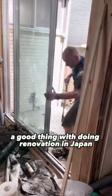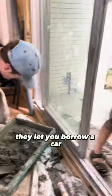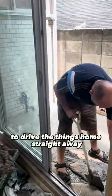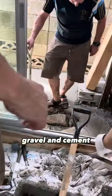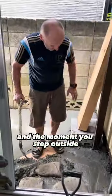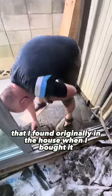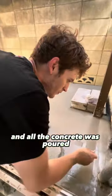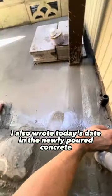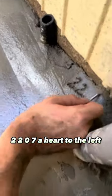A good thing about doing renovation in Japan is that at the home centers, whenever you buy something heavy and bulky, they let you borrow a car to drive things home straight away. In total this was about 800 kilos of sand, gravel, and cement. The moment you step outside into the garden, we put in some natural stones I originally found in the house when I bought it. When the sloping was done and all the concrete was poured, I also wrote today's date in the newly poured concrete — 22/07.